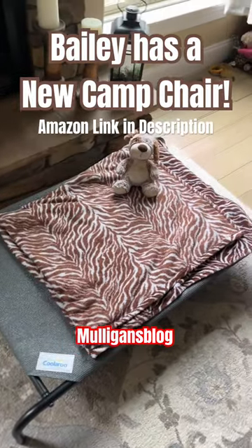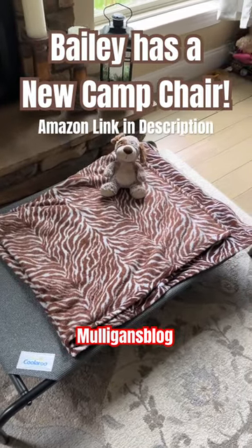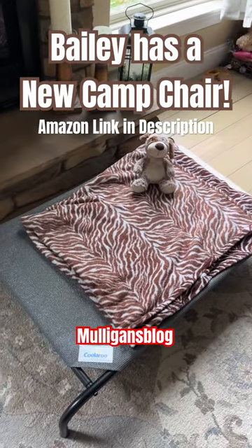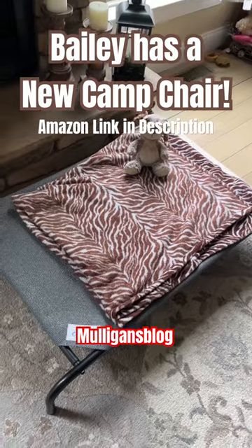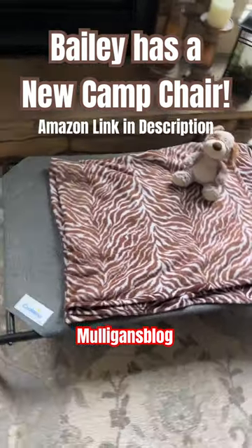It's a little big for storage in the motorhome, but we're going to put it upright, or we're just going to put it upside down up in the attic — what we call the bunk over the cab. So Bailey now has his own camp chair.